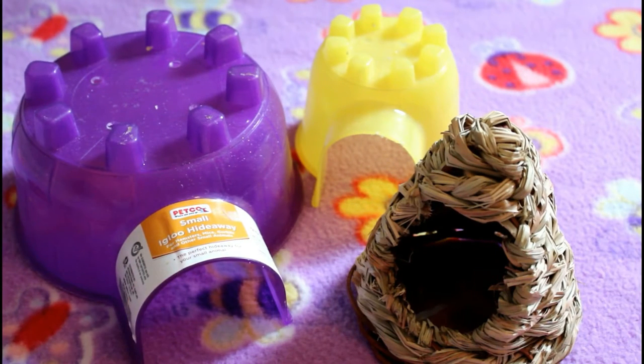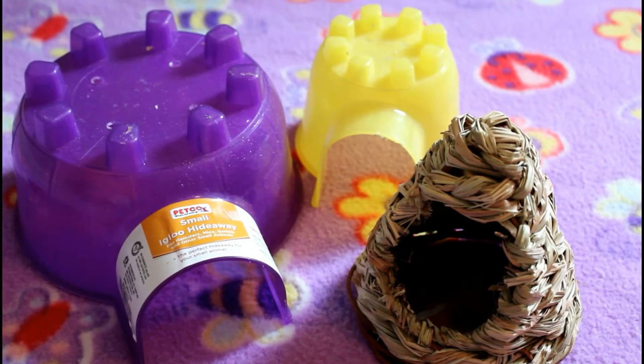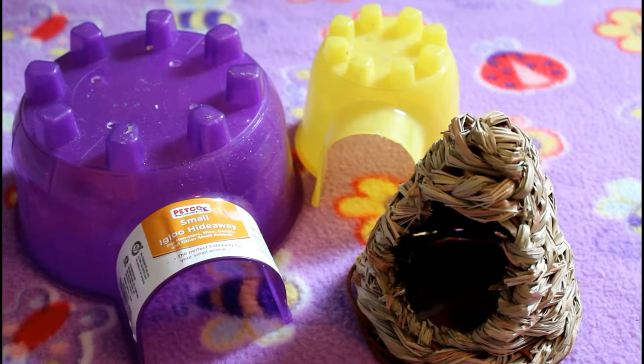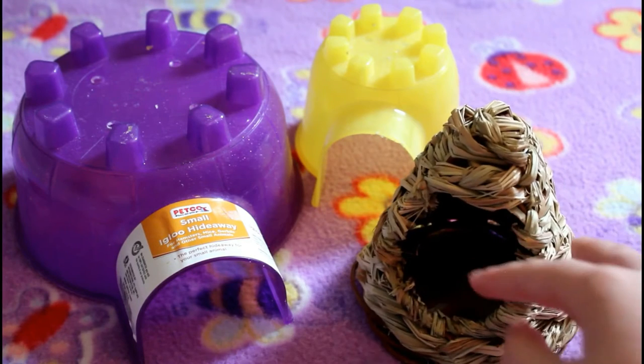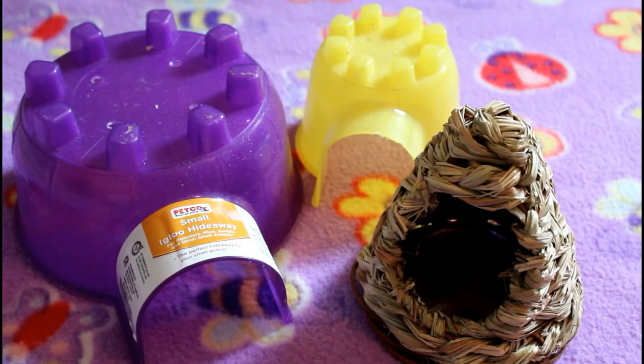Some hideouts I recommend are the small glue hideaways — I have a big purple one and a small yellow one. I love these and totally recommend them because they're made of plastic and very easy to clean. But if you can't find those, other options like grass teepees are great, or you can make hideouts from cardboard boxes. There are tutorials on YouTube for that and I'll try to put the links below.